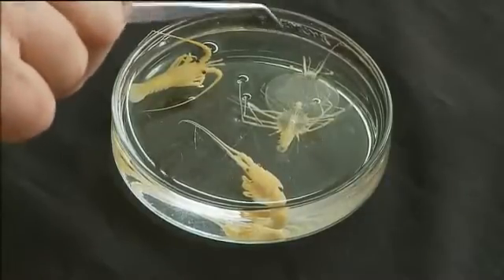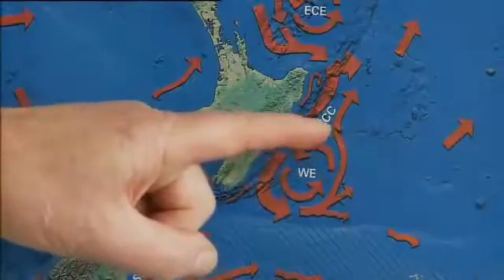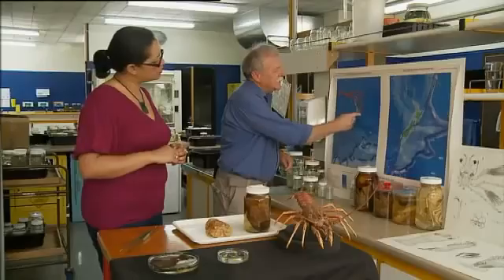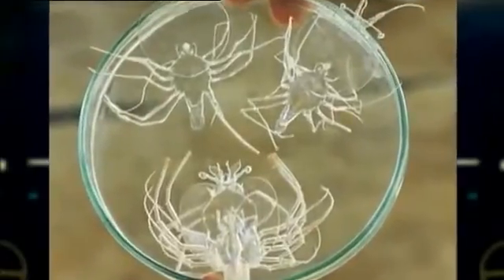Now while it's doing that, it has joined the Wairarapa eddy, which is fairly much a permanent, huge permanent eddy. It's off the east coast of the North Island. They will be there for one to two years.